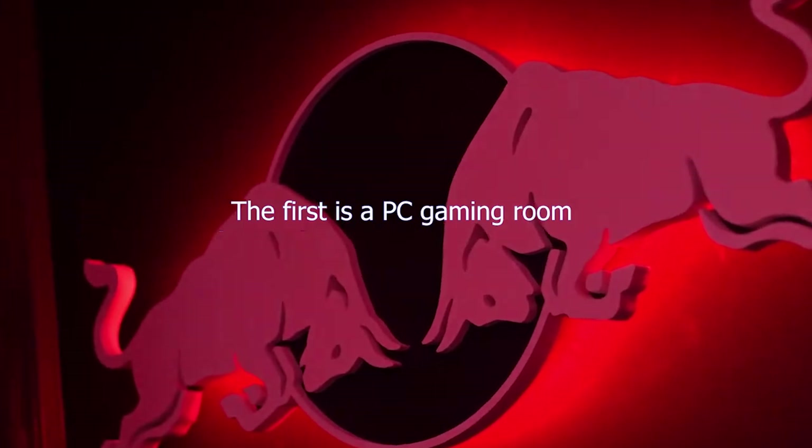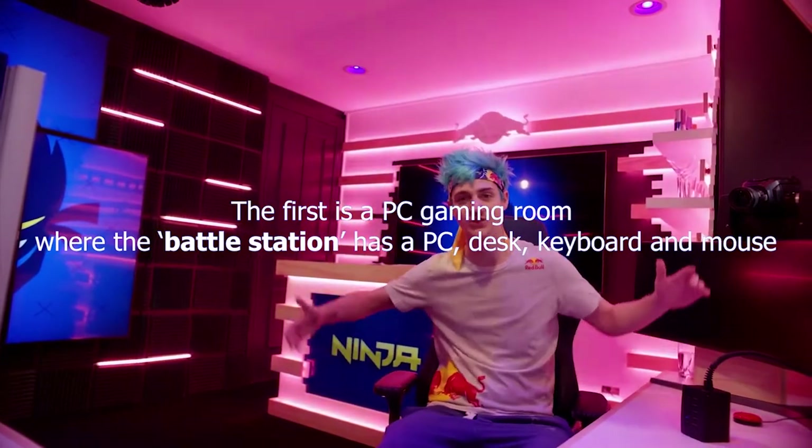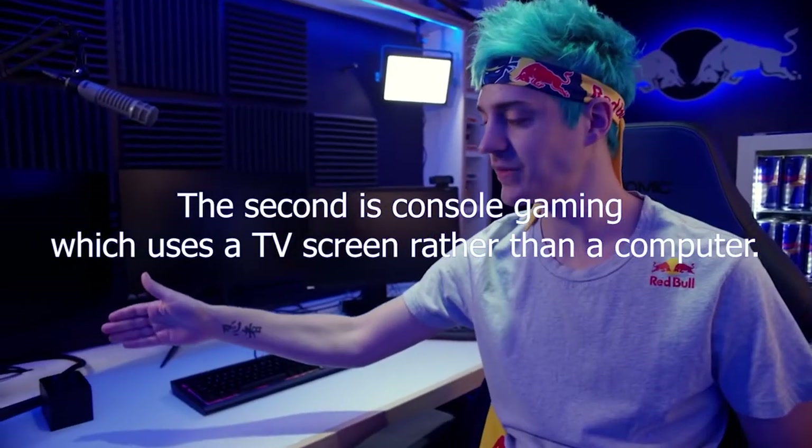Convert any space in the house with the following items. The setup of a game room can come in two different forms. The first is a PC gaming room, where the battle station has a PC, desk, keyboard, and mouse. The second is console gaming, which uses a TV screen rather than a computer.